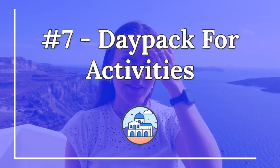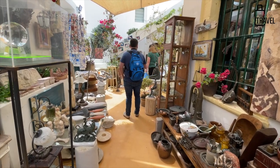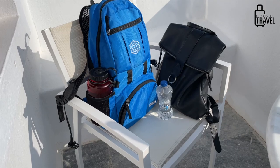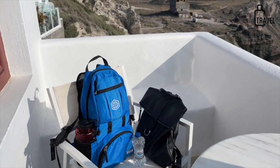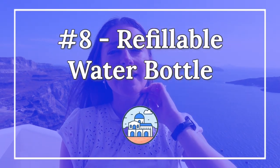My next tip is to bring a day pack — whether that's a large purse or a backpack, just something to carry your things throughout the day. There are so many activities here: wine tasting, ancient ruins, taking a cab to different towns, seeing the sunset in Oia. You'll want a bag for your camera and essentials. Make sure it's reliable and sturdy, since you'll likely be out exploring something every day.